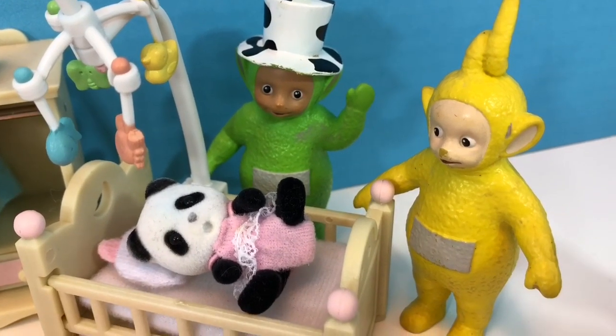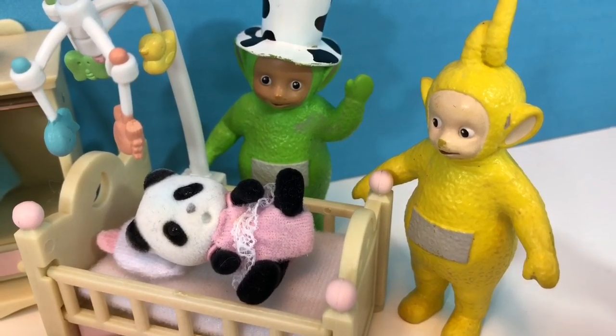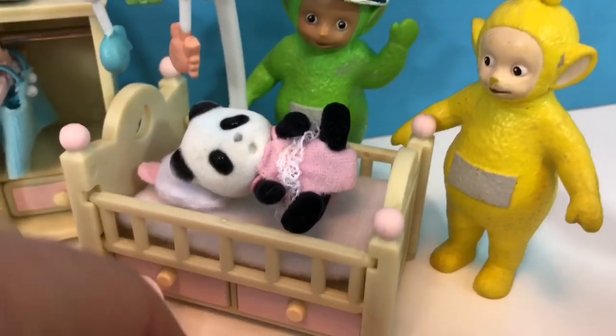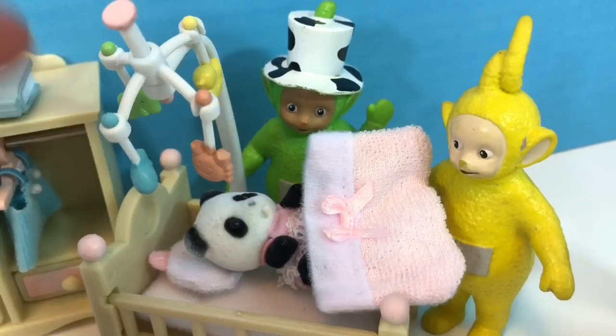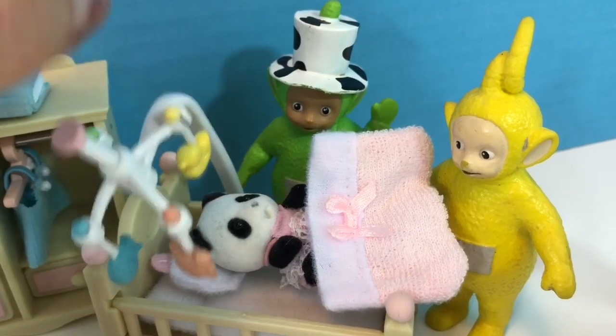Baby Panda lays in her crib. She needs a warm blanket, and she has some nice calming music and a mobile to look at.